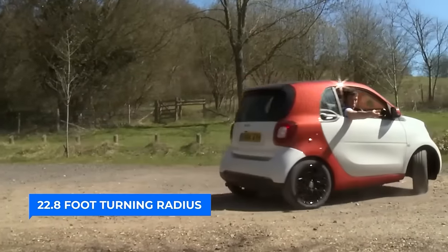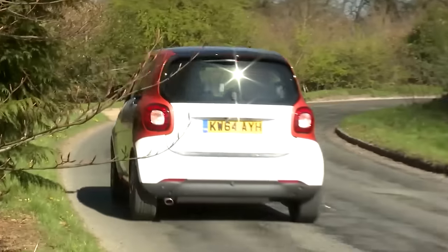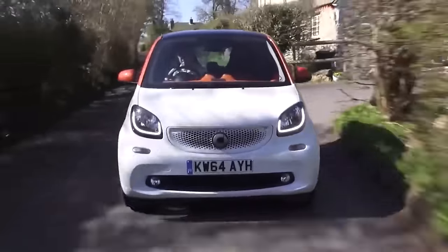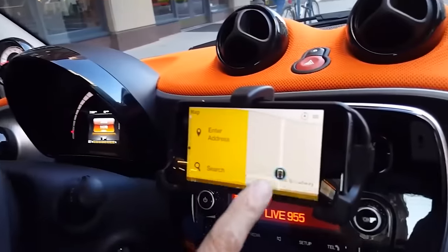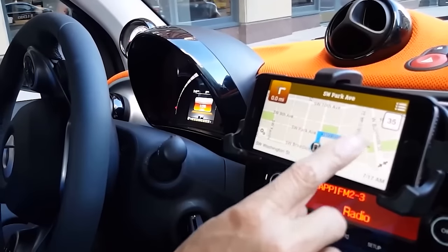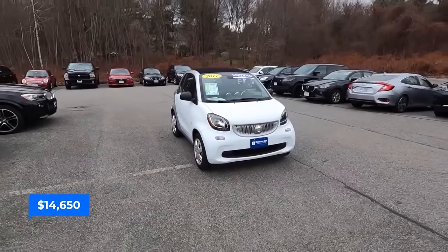The Smart Fortwo boasts a mind-blowing 22.8-foot turning radius — the smallest in the entire United States — making it effortless to navigate narrow streets and execute U-turns like a pro. The Cross Connect app helps find elusive parking spots that larger sedans can only dream of. Starting at just $14,650, the Smart Fortwo offers a budget-friendly option for urban mobility.